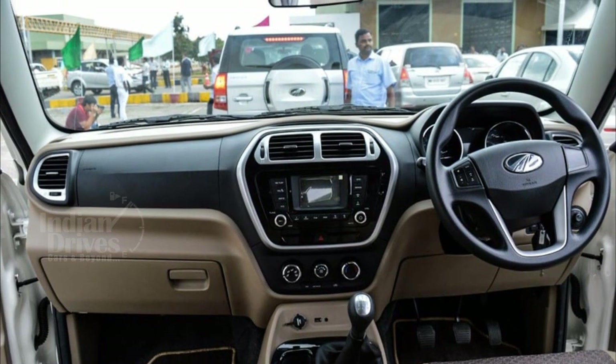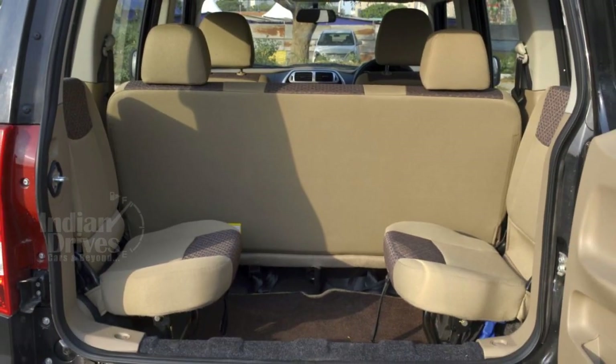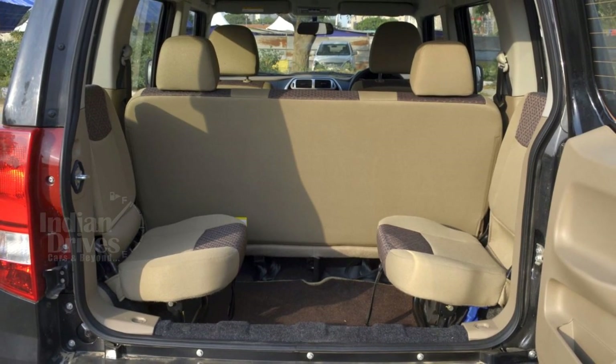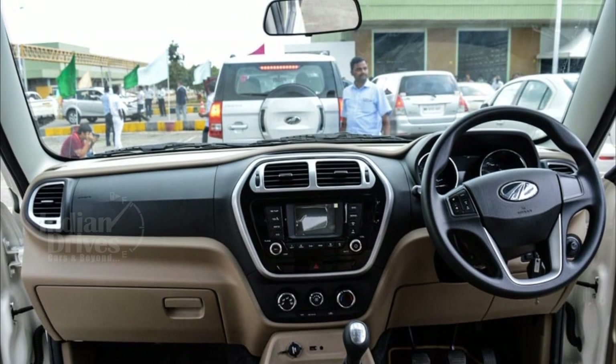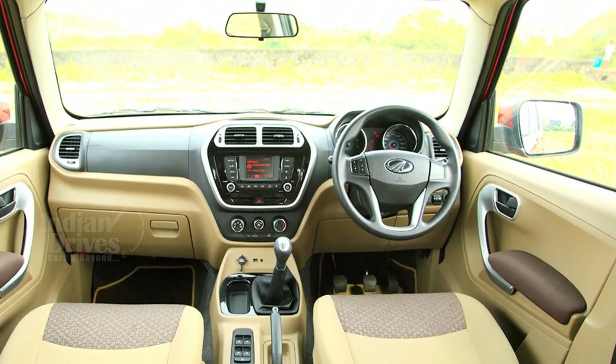On the inside, features include vinyl seat upholstery, all-black interiors, a nine-seater configuration with fold-up side-facing third-row seats, power steering with tilt, four power windows, central locking, an AC with a heater, internally adjustable wing mirrors, and two 12V charging sockets.